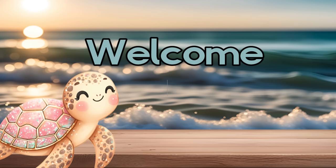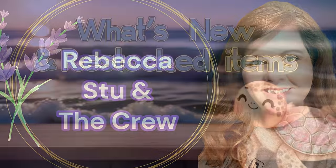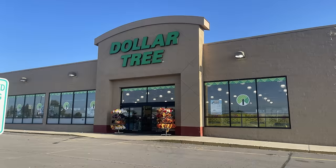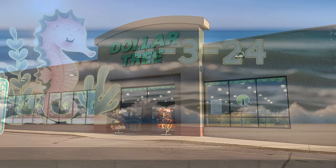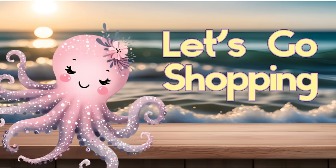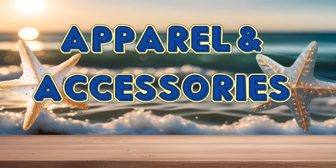Hi all, welcome to our channel. Rebecca is doing the crew. I'm so happy to have you guys here. I hope you had a lovely holiday weekend with your families. So let's see what is new, what's been restocked at the Dollar Tree. This is for the first half of the week of the beginning of April 2024. So let's go shopping — see what's new in apparel and accessories first.